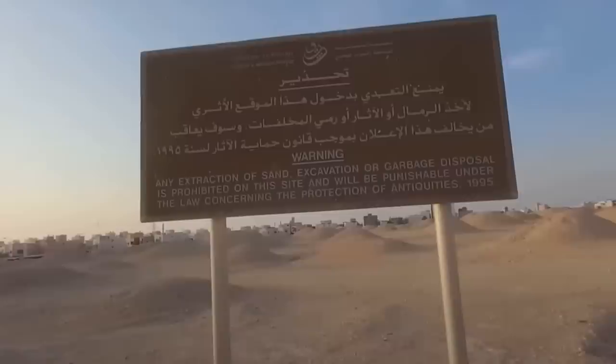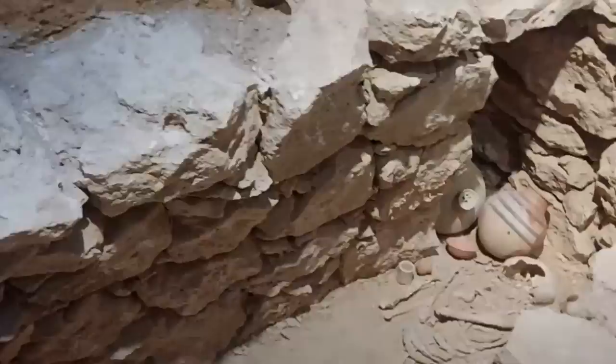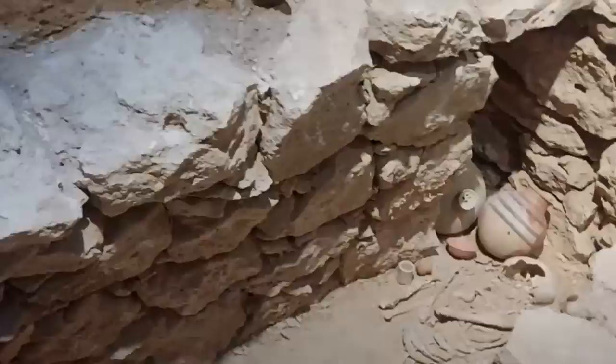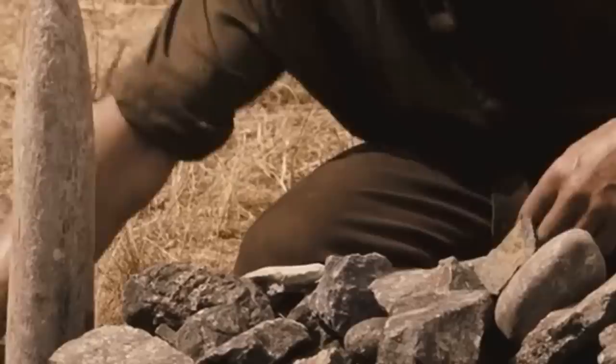Also a UNESCO World Heritage Site, the Dilmun Burial Mounds are a collection of ancient necropolises on the main island of Bahrain. They date back to the Dilmun culture some 5,000 years ago. Bahrain was recognized during ancient times as a place with an unusually high number of human burials and is home to the ancient world's largest cemetery, with over 350,000 ancient grave mounds.